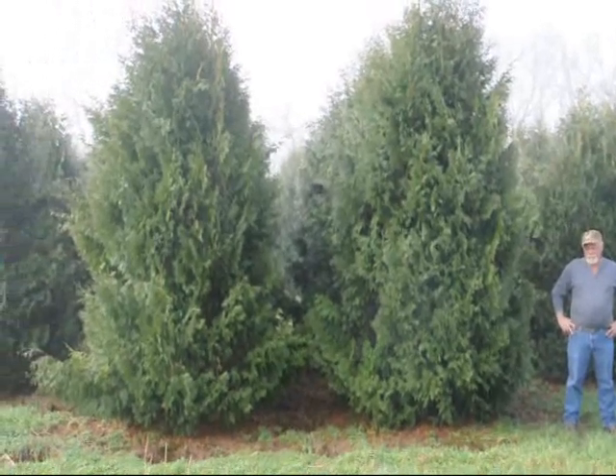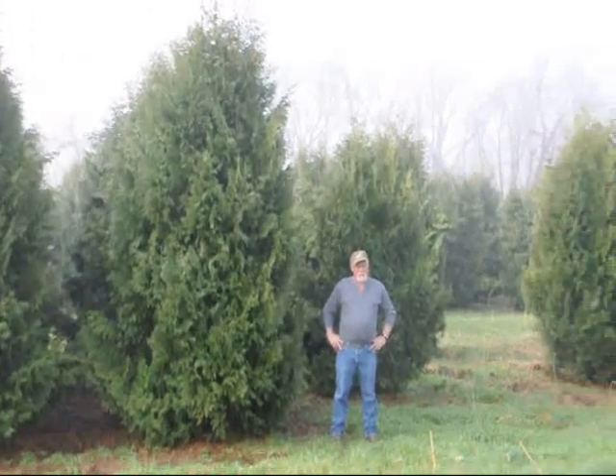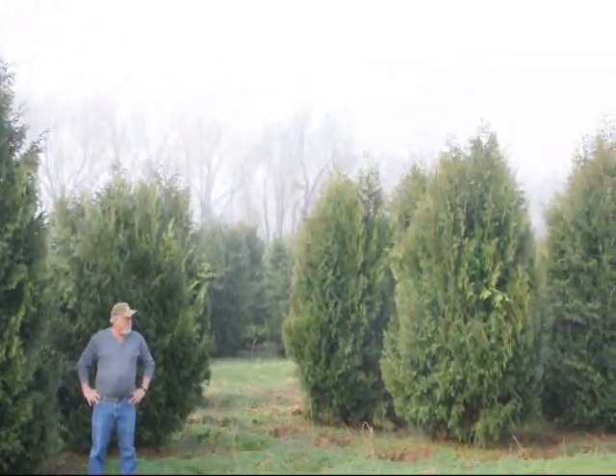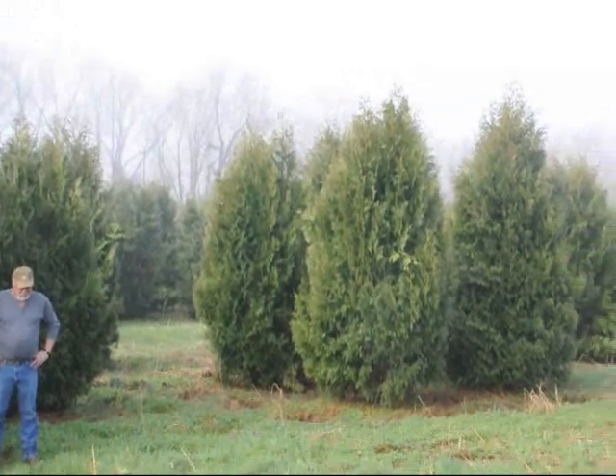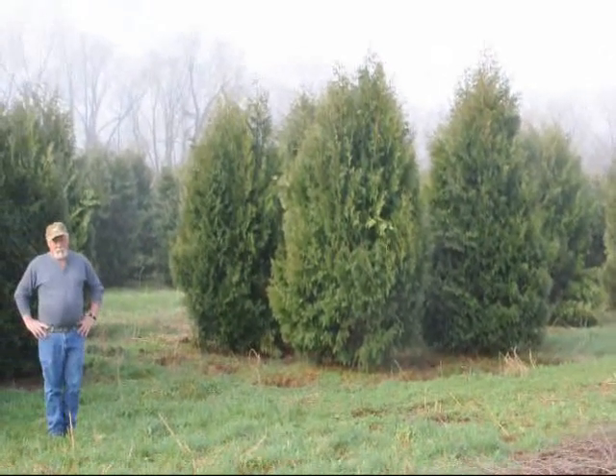These are 12 to 14 foot Niagara arborvitaes and you can see they are nice and full. Just give us a call if you want some real big Niagara arborvitaes — call us at 215-651-8329. Thank you.